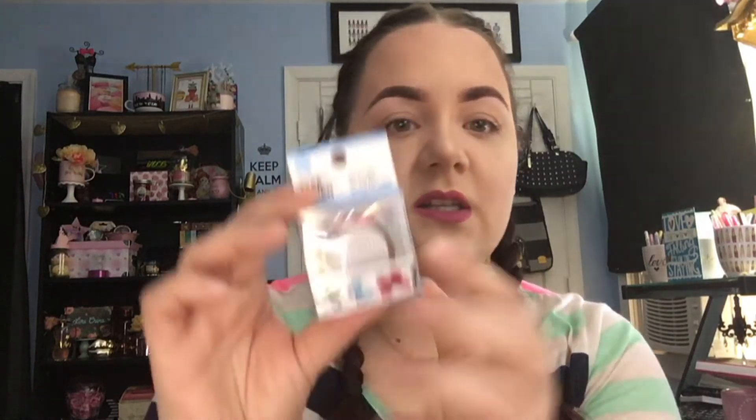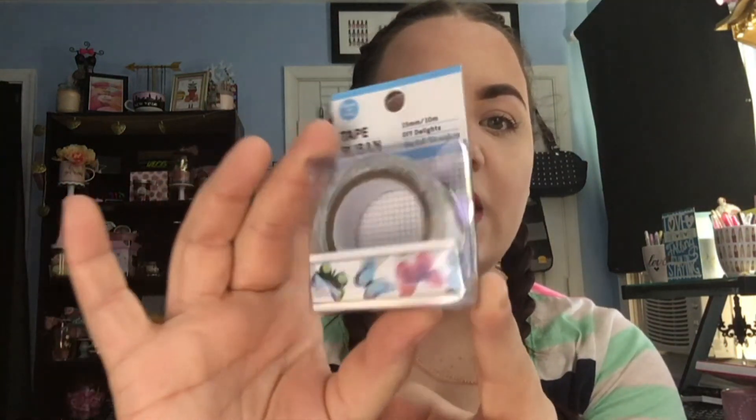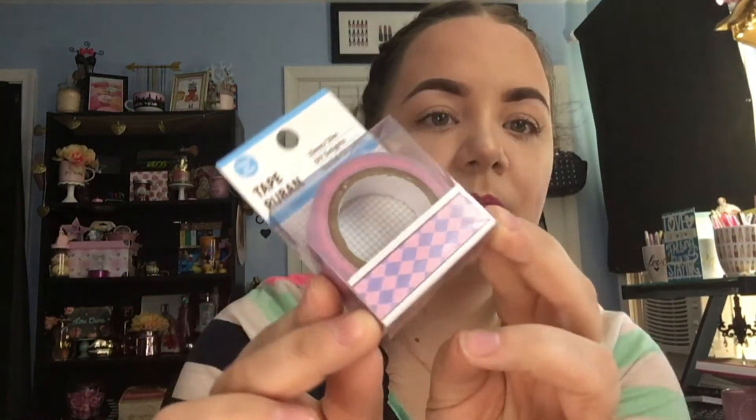I found two washi tapes. This first one has a really pretty butterfly design — I thought that was really cute for my planner. And then this one is just pink and purple, like a diamond plaid. I love the colors so I grabbed those too. I'm trying not to go too crazy with washi because I just got rid of a bunch, but now that I have a planner it's like I need all the washi back!